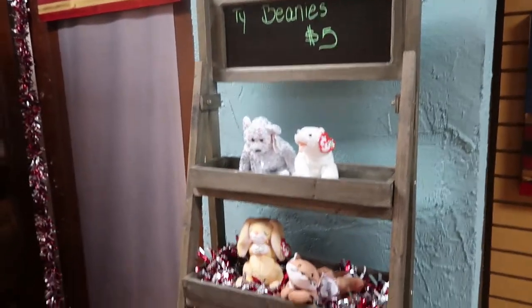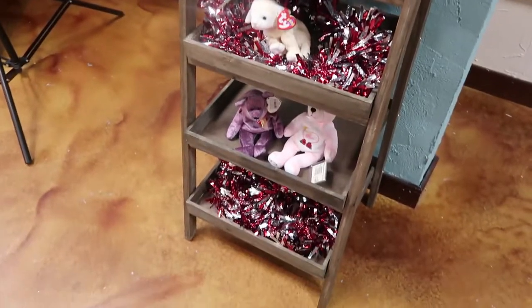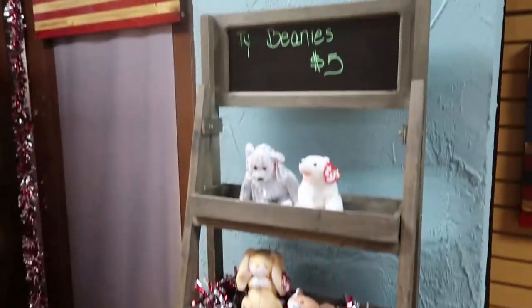These are beanie babies. You've seen them before — we loved them in the 90s. We sell them for $5 because, you know, they'll be valuable someday.